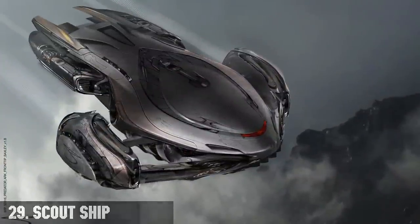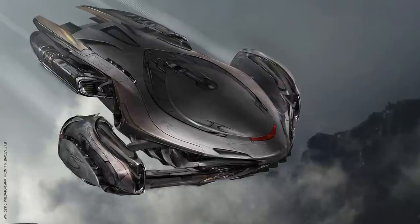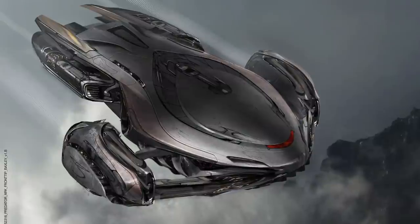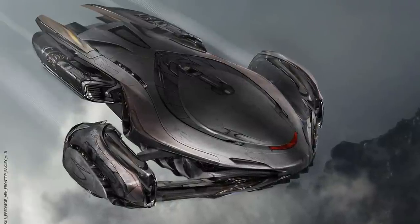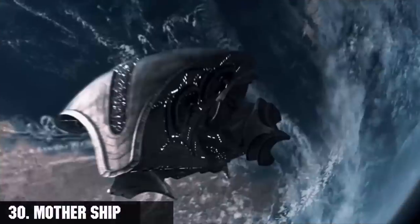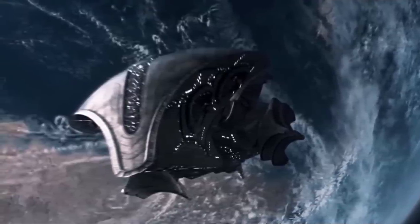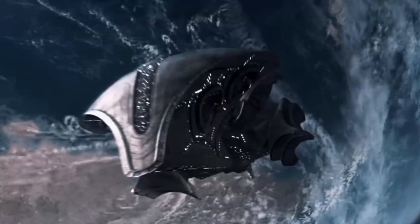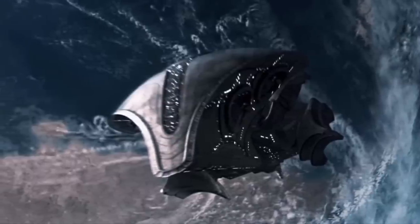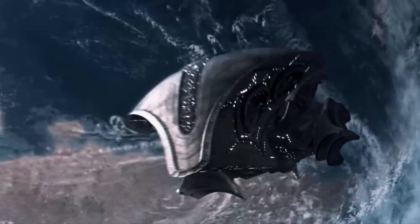Number 29, the predator scout ship. These are small spaceships used by the predators as transport for either a single hunter or a small pack. They are super fast, capable of interstellar travel — as in the case of Wolf's ship in AVP Requiem — and are packed with plasma cannons as well as missiles. Number 30, the predator mothership. These are large spaceships used as mobile bases for clans on offworld missions, capable of carrying several scout ships and armed with plasma beams, missiles, and cloaking technology — and carrying a lot of predators, which means a lot of weapons.